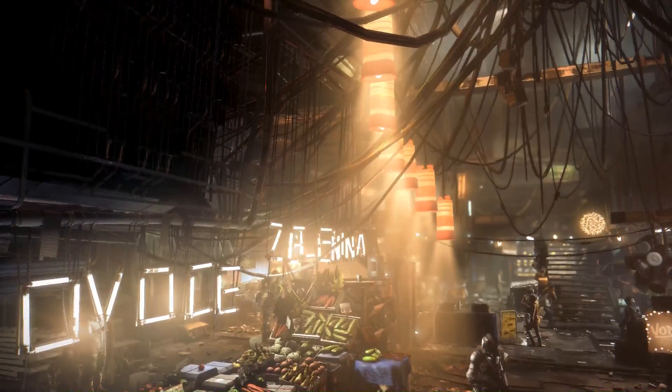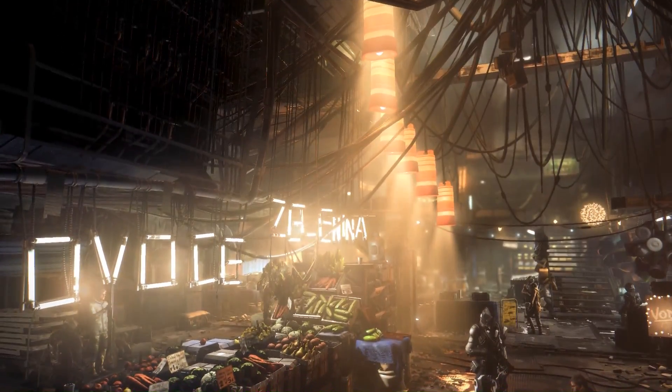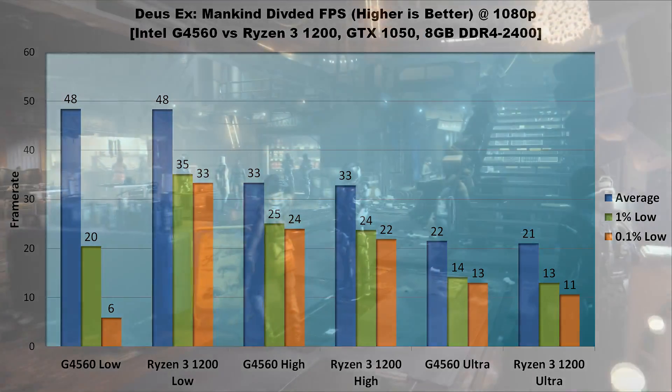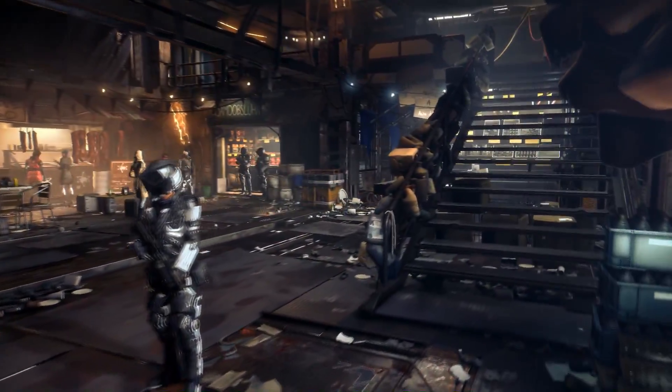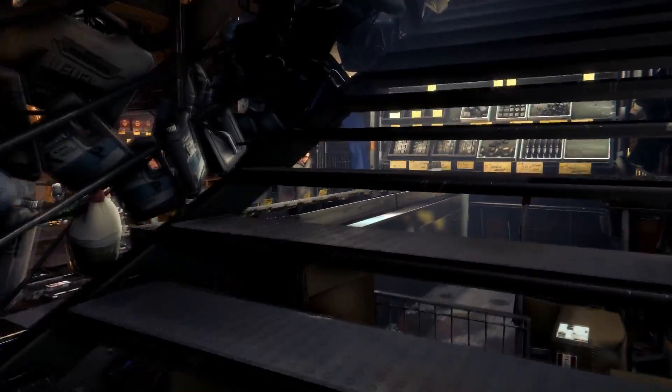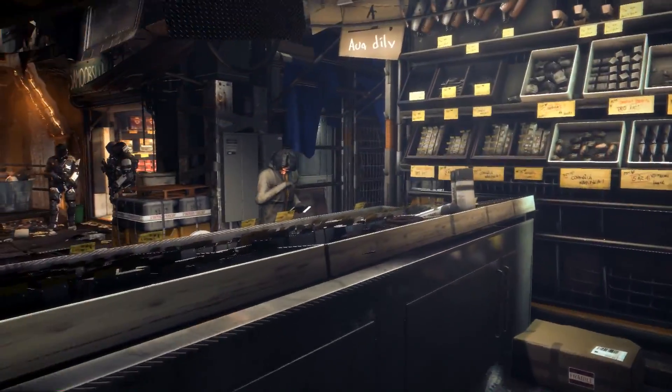Third is Deus Ex: Mankind Divided. As expected, this game is bound hard by the graphics card. The only major difference between the G4560 and Ryzen 3 1200 is on the lowest settings. Having a quad core seems to pretty dramatically help 1% and 0.1% lows, with the Ryzen 3 1200 keeping it above 30 FPS at all times, while the G4560 will drop below 20. I'll give AMD the slight edge here, but note that that's a heavily emphasized slight edge.